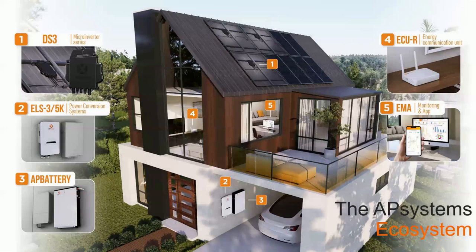I want to introduce you to the AP Systems ecosystem, which includes our DS3 series microinverters, our new energy storage product, the new AP Battery, the ECU-R residential gateway, and our EMA monitoring system — accessible through your smartphone and online through your computer.